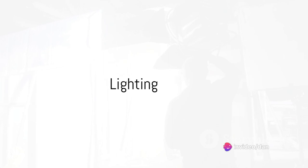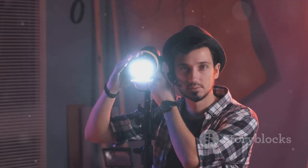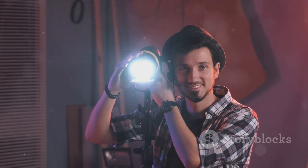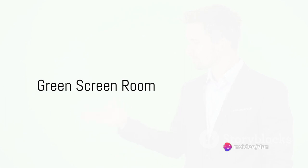Lighting is often overlooked, but it plays a crucial role in video production. We offer LED lights that you can rent to ensure your videos are well-lit, resulting in a professional and polished look.